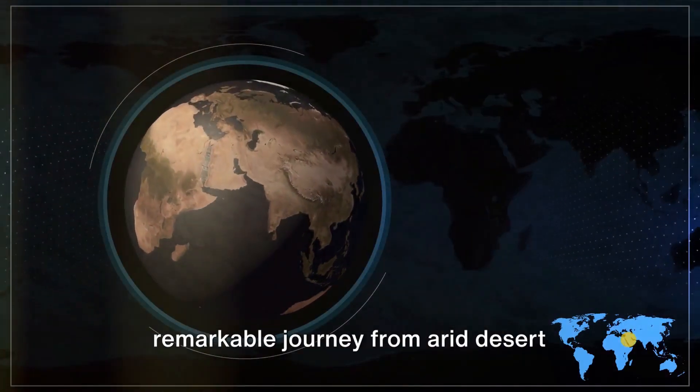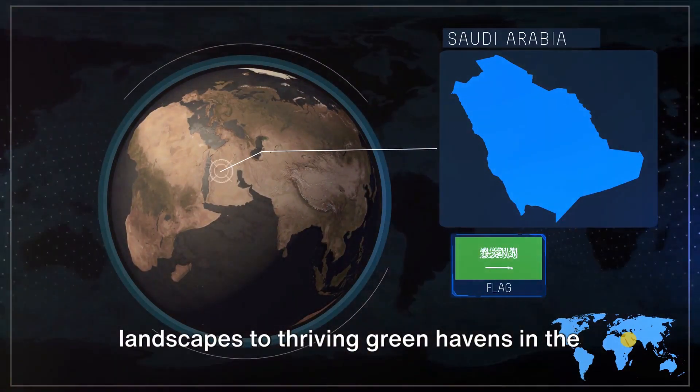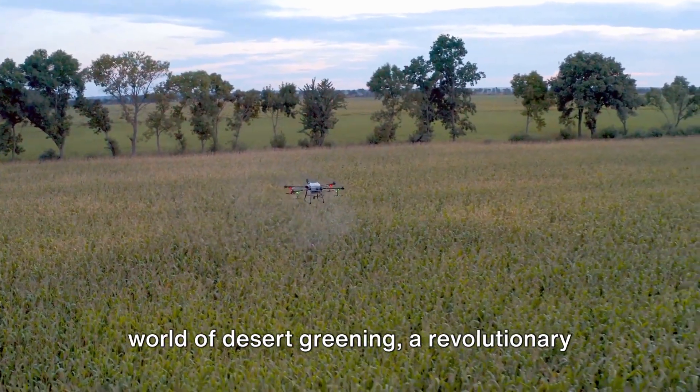Welcome to an exploration of a remarkable journey from arid desert landscapes to thriving green havens in the Kingdom of Saudi Arabia. Today we delve into the fascinating world of desert greening.